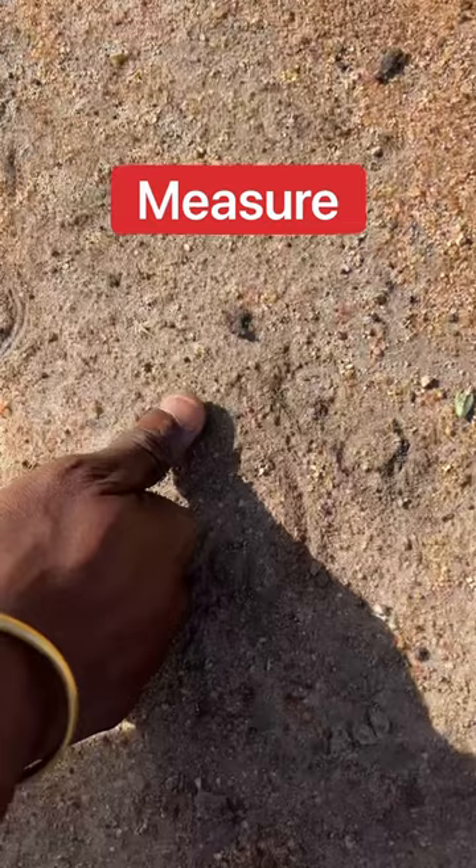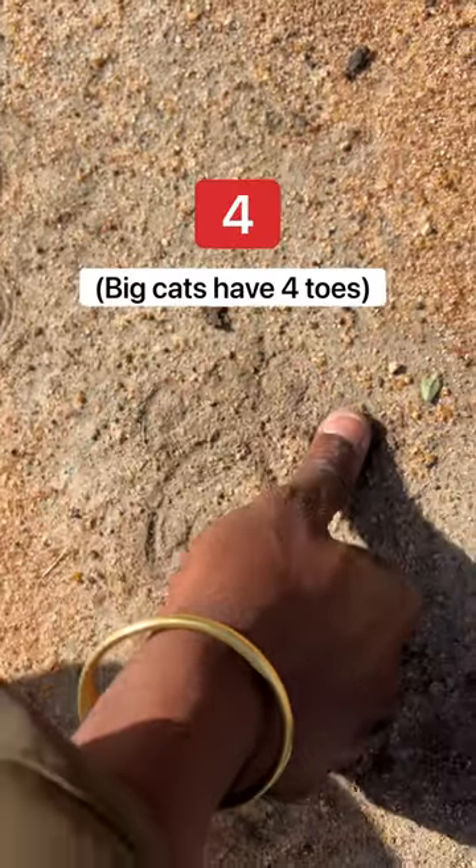For the leopard, it's small. I measure with this one — two, three, four. I know that it's a leopard.